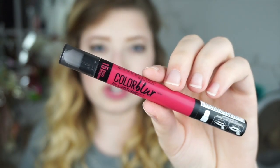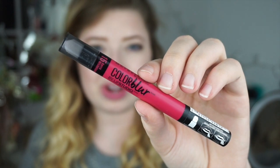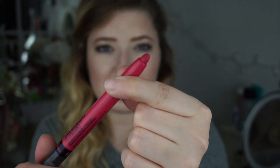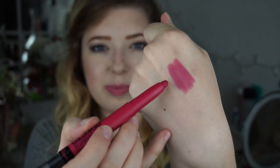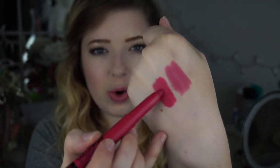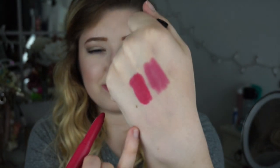The next color is number 15, 'Berry Misbehaved' — such a cute name. It's a little bit more of a deeper pink. They're so incredibly creamy.